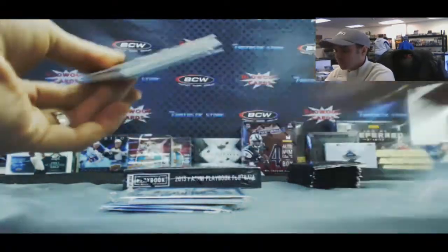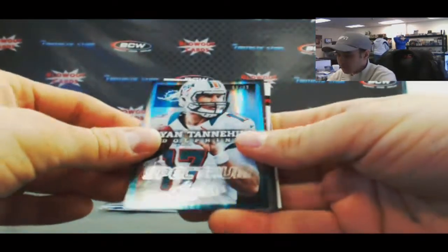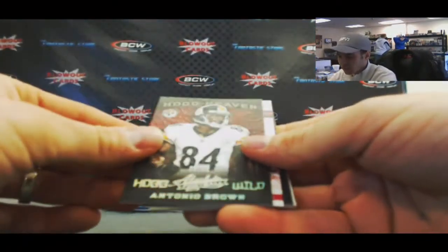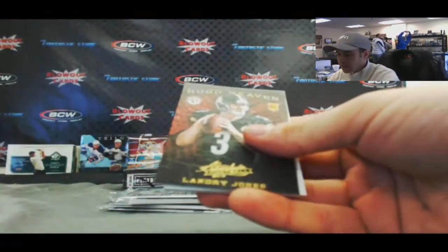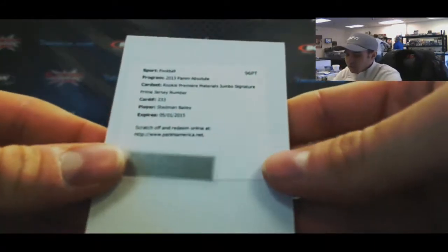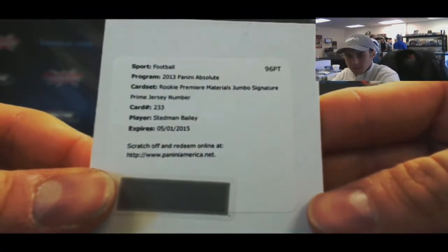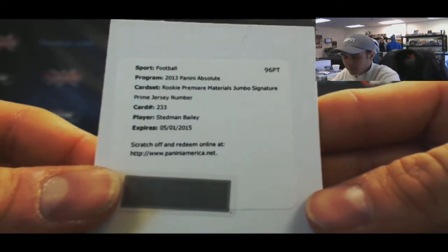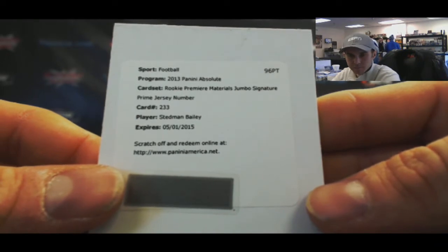All right, back to you — got a redemption in here. Tannehill spectrum, 299. Hog heaven number 210, Antonio Brown. Vernon Davis, Landry Jones. And we've got a rookie premier material jumbo signature prime jersey — so this is a patch, Stedman Bailey. Should be numbered to 25 or less is my guess — something like that should be numbered to 25 or less.